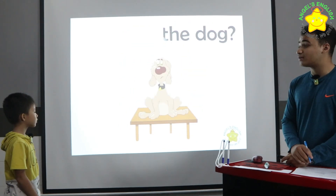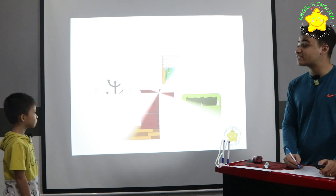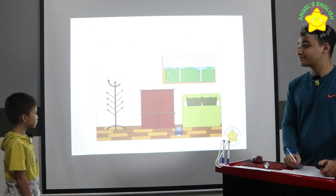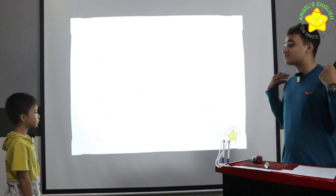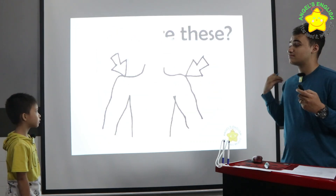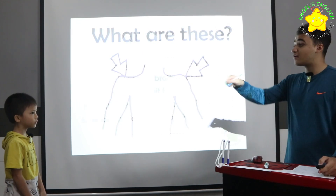Where is the dog? It's on the table. Very good. Where is the girl? Here is the picture. Close. What are these? They are two soldiers. Okay, very good.